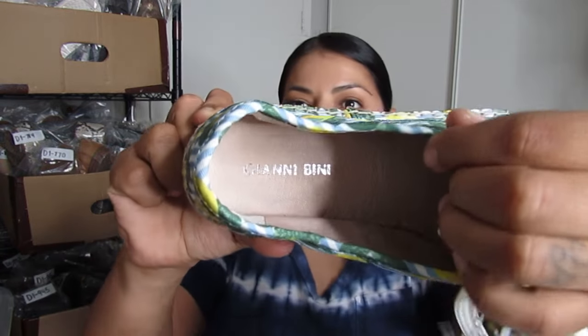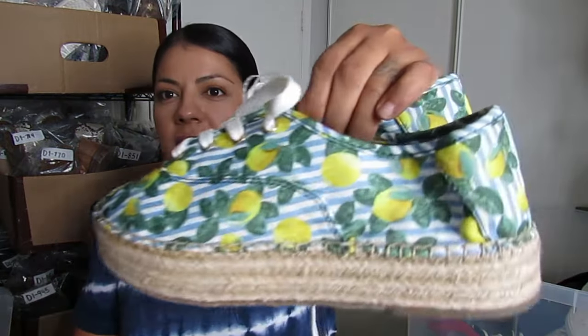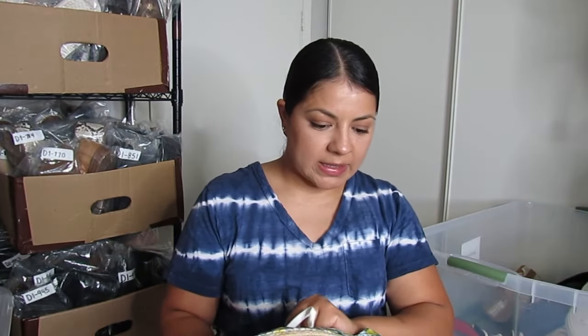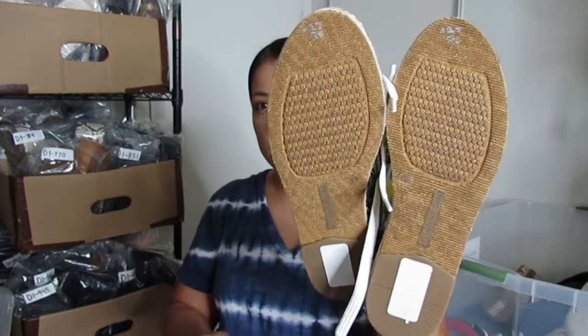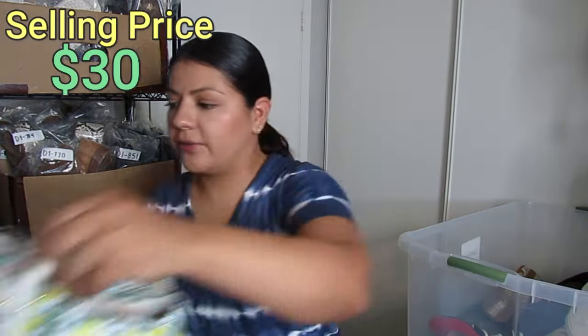This is Gianni Beanie again — normally I do heels by them but I thought these sneakers were cool with the lemon print and stripe print at the bottom. They were $7.50 and in like-new condition, so hopefully I can get close to $30 for these.